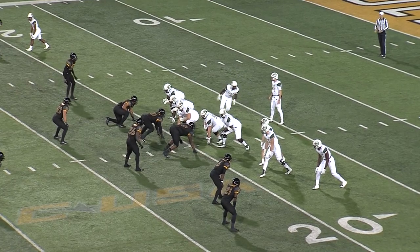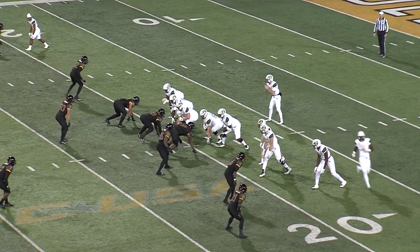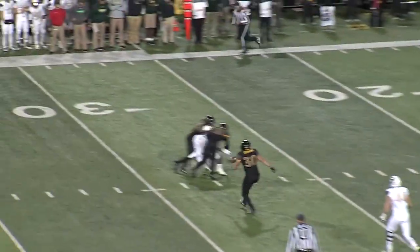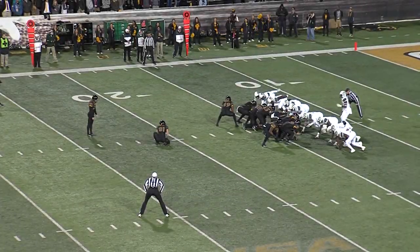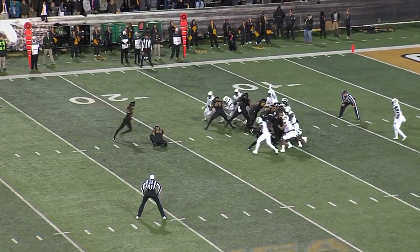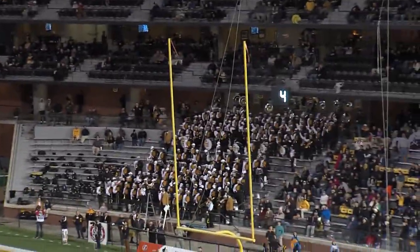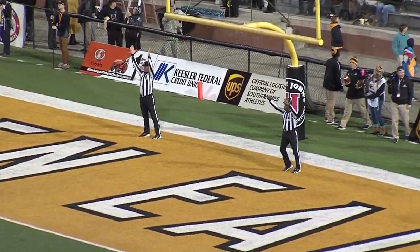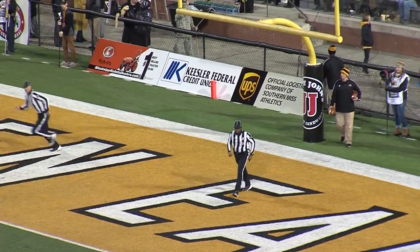UAB with a wide receiver wide to the right side, brings a man in motion. Lee out of the backfield, takes the snap, drops to throw, a slant over the middle — going to be incomplete. 31-yard field goal try by Sean Field, off the left hash. Back and down, his kick is on the way — no question about that one. Another field goal by Sean Field gives the Golden Eagles a 12-7 lead.